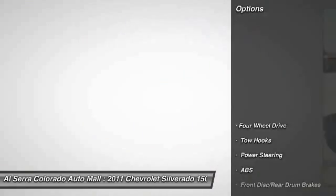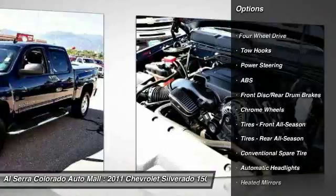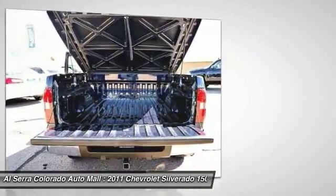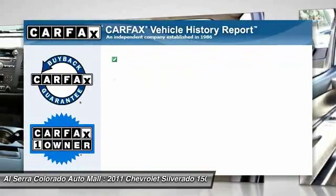Here are some of this vehicle's great options: stability control, traction control, anti-lock braking system, air conditioning, adjustable steering wheel, power steering, floor mats, cruise control, keyless entry, four-wheel drive.